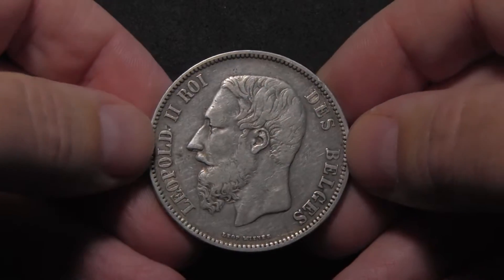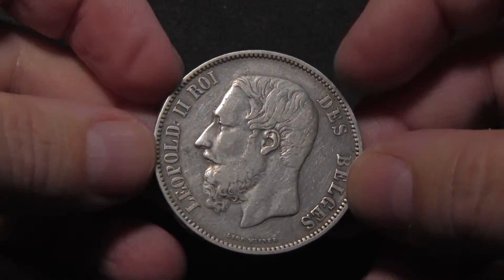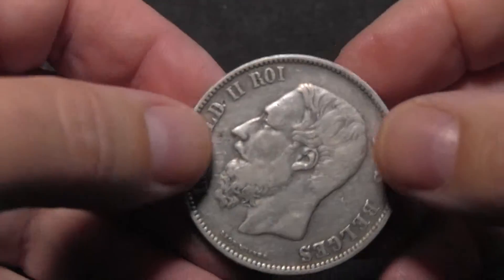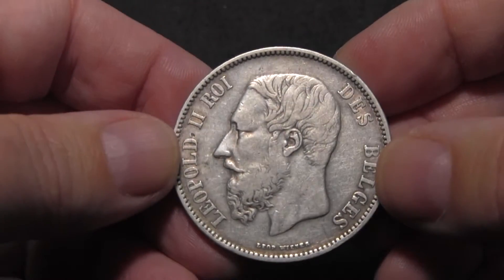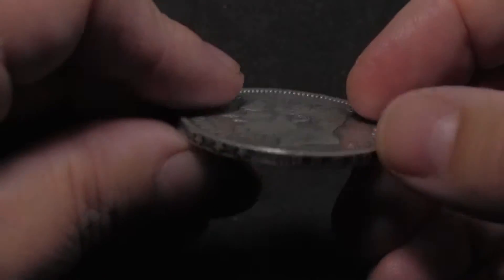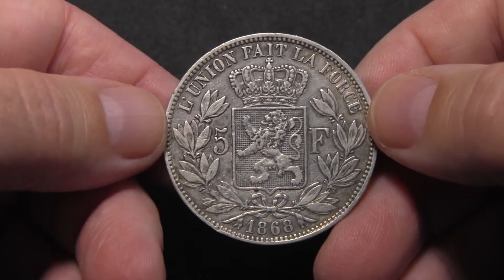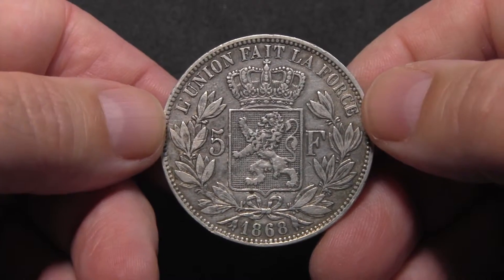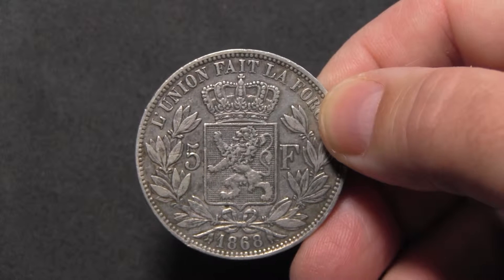At the end of today's show, I would like to give you a better look at the coin — the head of Leopold II on the obverse, and on the reverse the Belgian coat of arms, nicely decorated. This was it for today. Thanks for watching Coinshow, and bye.